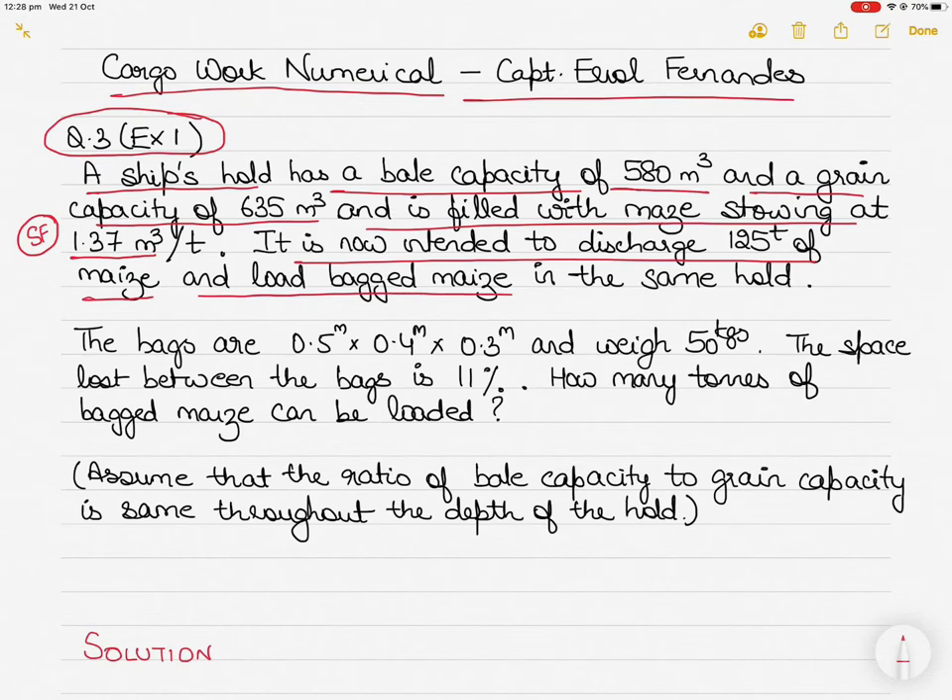After discharging 125 tons of maize, we will instead load bagged maize in the same hold. There is a difference between loose maize and bagged maize. Loose maize means the grains are loaded as grains, whereas bagged maize means the grains are put in bags and loaded as bags. That is why both bale capacity and grain capacity are given.